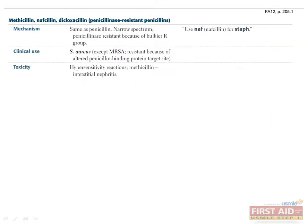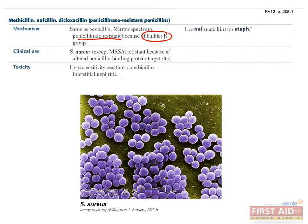Penicillinase-resistant penicillins have the same mechanism of action as penicillin, but with the added benefit of penicillinase resistance because of their bulkier R groups. Bacteria develop resistance when their penicillinase cleaves the beta-lactam ring. Clinically, these antibiotics have utility against Staph aureus, though resistance warrants consideration of alternatives. MRSA demonstrates an altered penicillin-binding protein site and cannot be treated with penicillins or similar antibiotics. Adverse reactions include hypersensitivity and, specific to methicillin, interstitial nephritis.